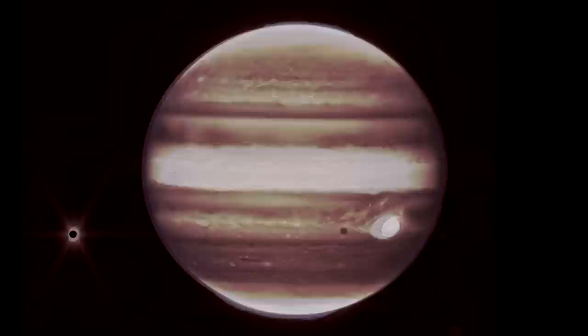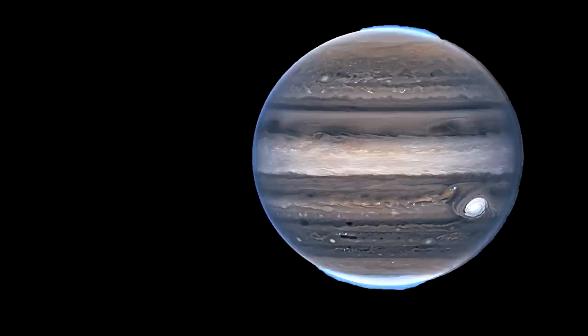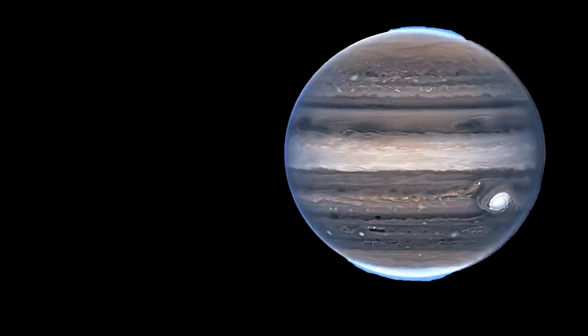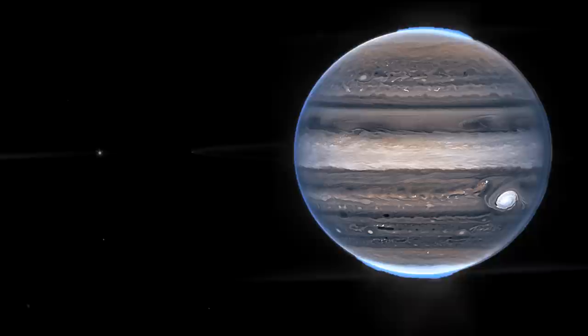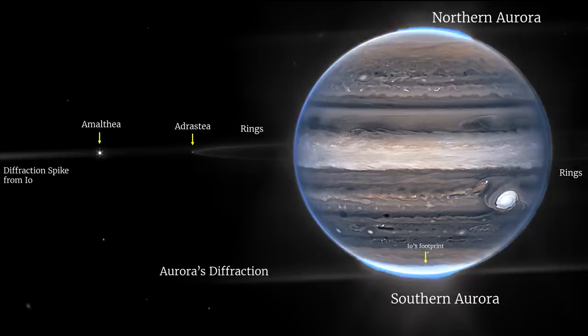Here's another image produced by three specialized infrared filters that showcase details of the planet. Since infrared light is invisible to the human eye, the light has been mapped into the visible spectrum — generally, the longest wavelengths appear redder and the shorter wavelengths appear bluer. In this view, you can see auroras extending to high altitudes above both poles of Jupiter. You can even see Jupiter's faint rings, which are a million times fainter than the planet. The image also includes two very small moons named Amalthea and Adrastea.